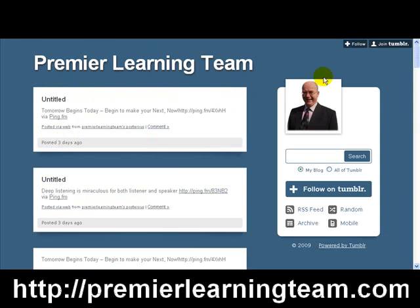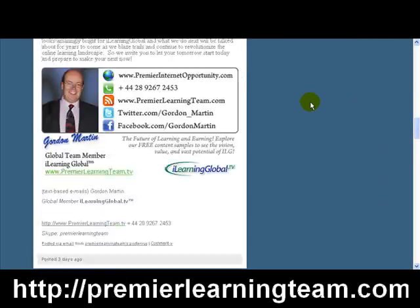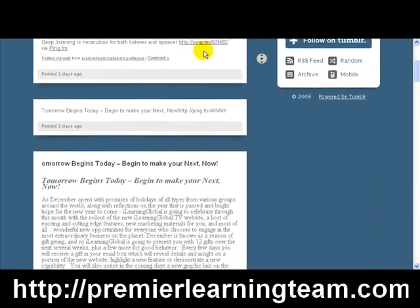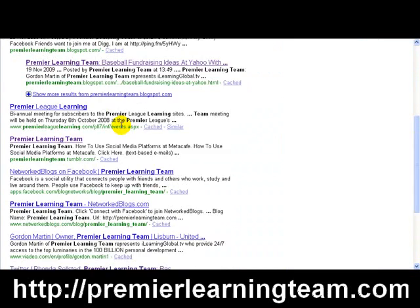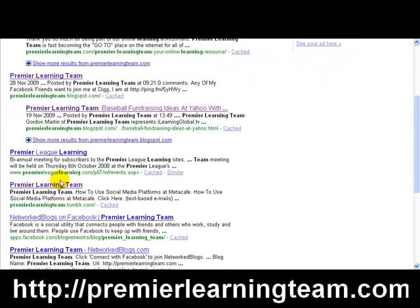So that's one, two, three, and four. Position number five — 'Premier League Learning' — I don't own that one. Position six is 'Premier Learning Team at Tumblr,' which is an account of mine. I'll click there and, sure enough, those are posts belonging to me on a Tumblr blog, holding a position on the first page.